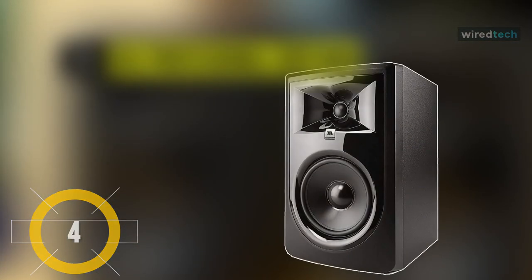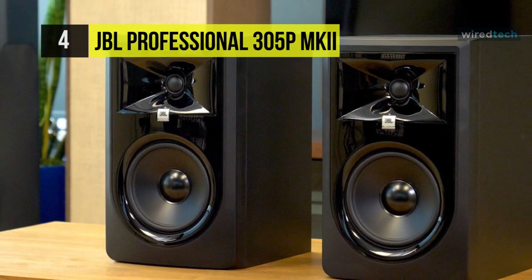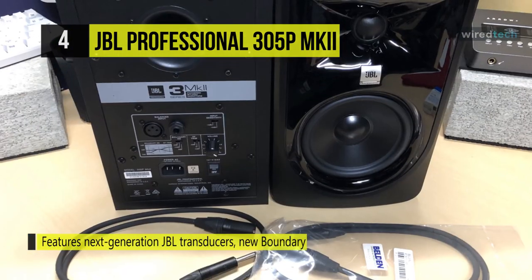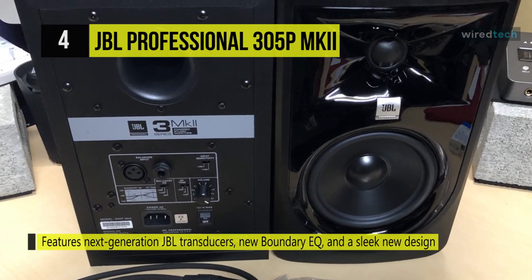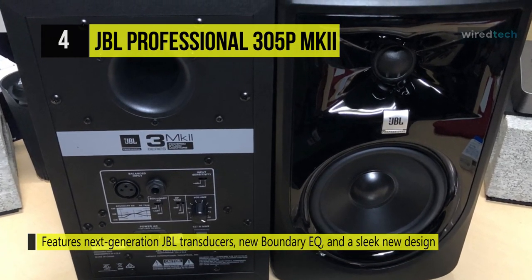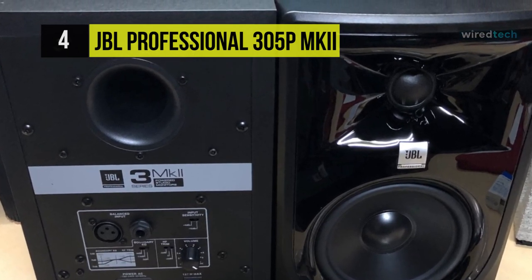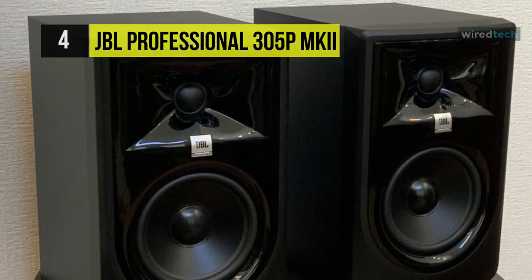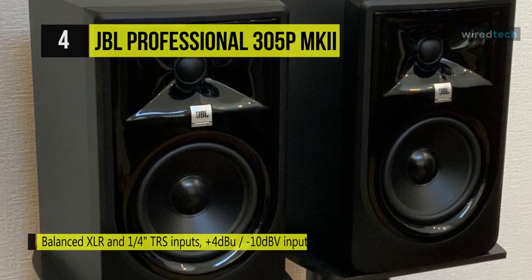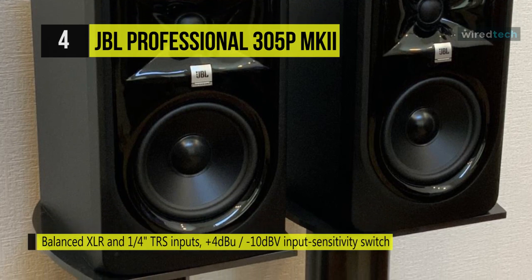The JBL Professional 305P MK2 offers high-detail, precise imaging, a wide sweet spot, and a remarkable dynamic range to enhance the mixing capabilities of any modern workspace. This magnetically shielded speaker features 41-watt Class-D amplifiers, which power a 5-inch low-frequency woofer and a woven composite 1-inch neodymium tweeter. The combined output offers a frequency response of 49 Hz to 20 kHz, with a peak SPL of 108 dBs.